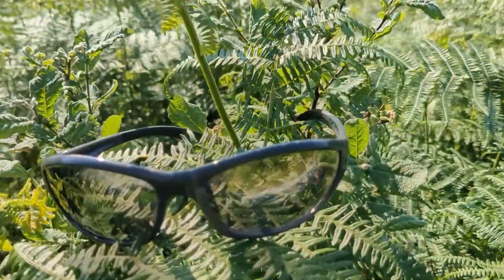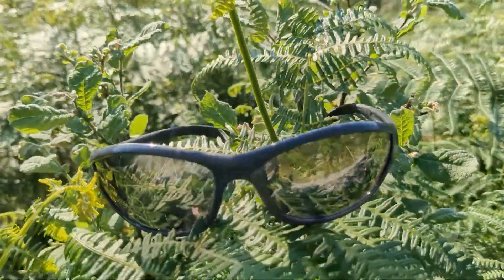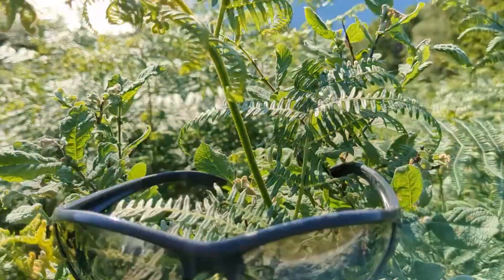I had Decathlon ones worth about 20 quid, and they were just too dark. These ones are a really nice shade.